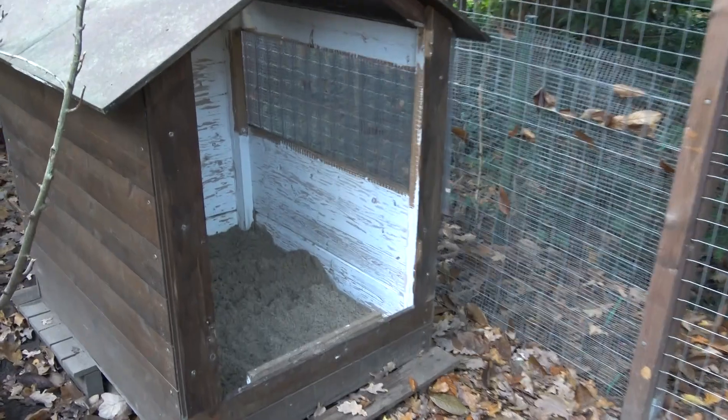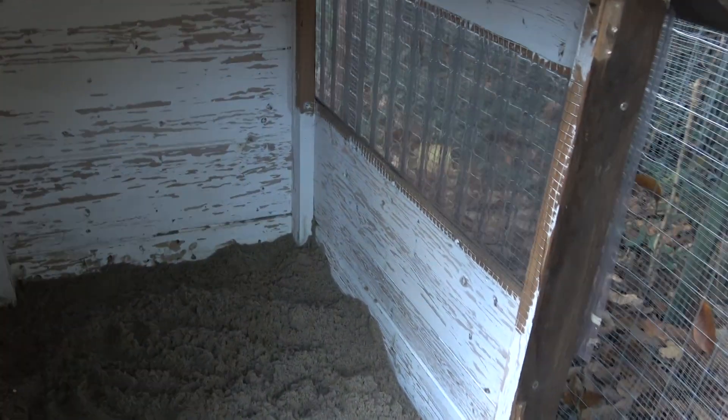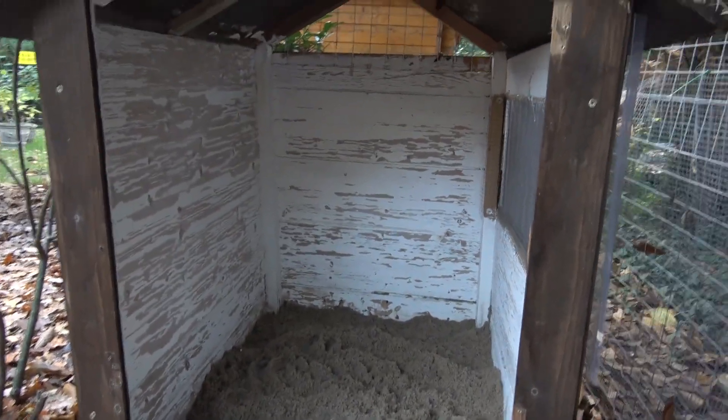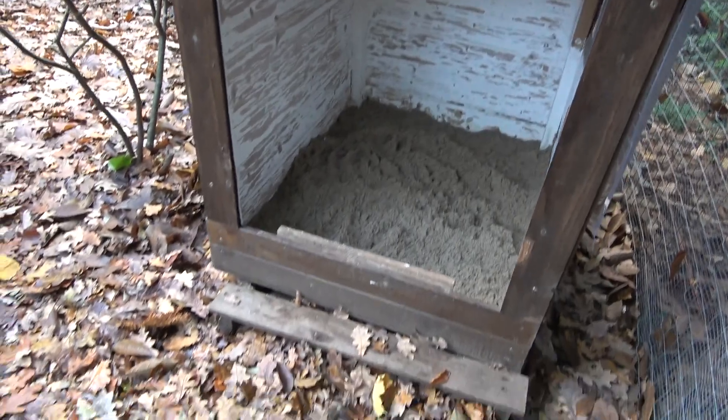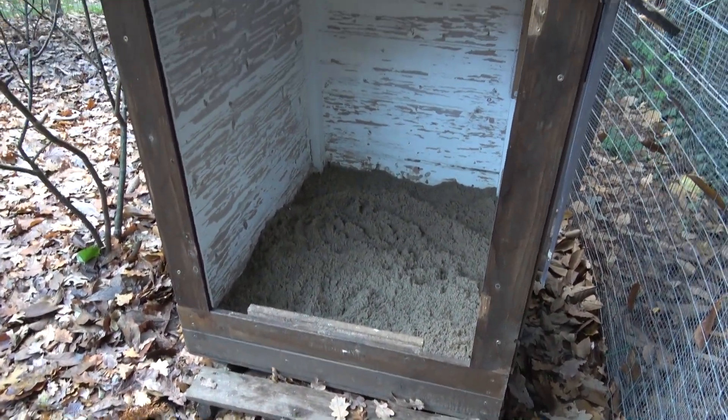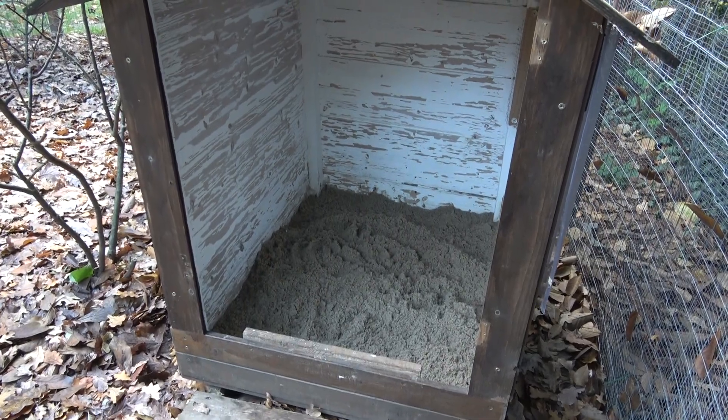Hier habe ich jetzt heute ein bisschen Sand reingeschmissen. Der ist noch etwas feucht. Die Hühner haben das Ding schon betreten und das soll jetzt vorübergehend erstmal das Sandbad sein für die Hühner. Denn alles ist eben voll von Laub, und dementsprechend brauchen die auch eine Möglichkeit, wo sie ein bisschen Gefiederpflege machen können.